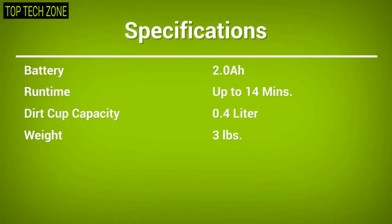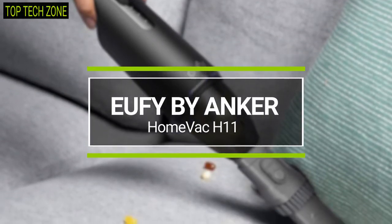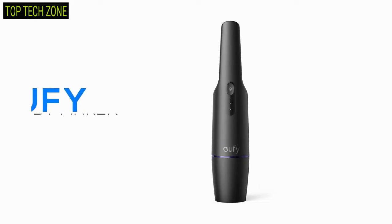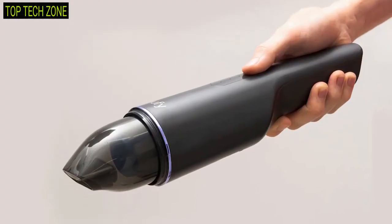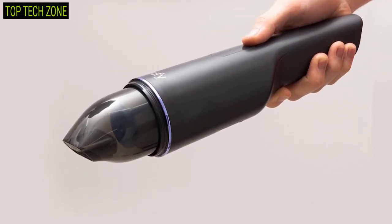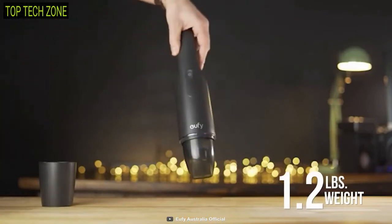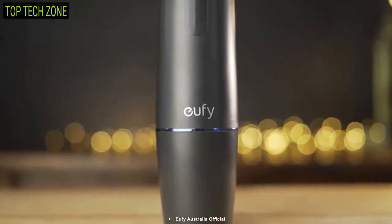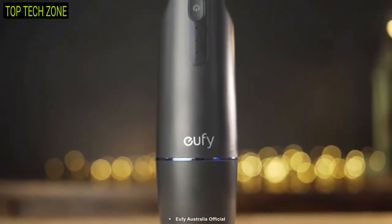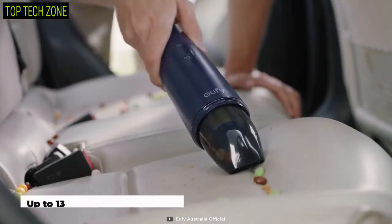Next, we will talk about the Eufy by Anchor Home Vac H11, an ultra-lightweight cordless vacuum that never compromises its work efficiency due to its size. The most striking feature is its weight, which is only 1.2 pounds, and it comes in the size of a wine bottle, which makes your cleaning tasks more accessible and effortless. It runs on a powerful lithium-ion battery that offers a maximum suction time of up to 13 minutes on a full charge.